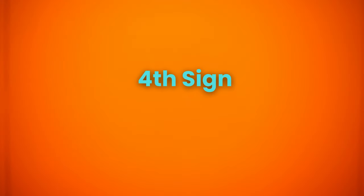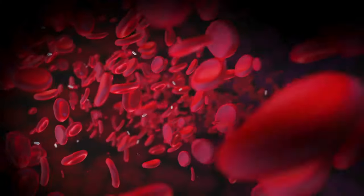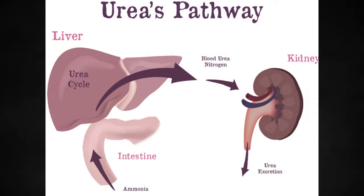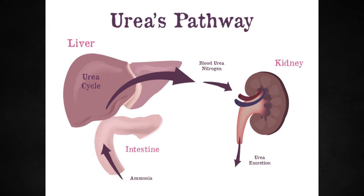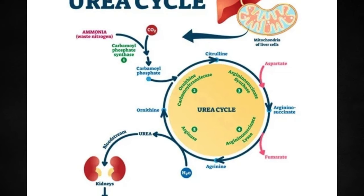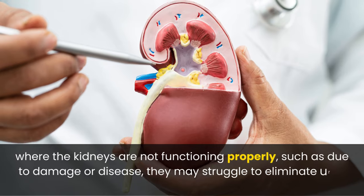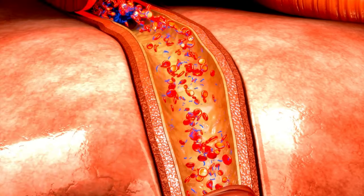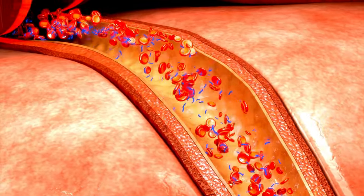The next sign of kidney failure is that you always remain exhausted. When your body breaks down proteins, a substance called urea is produced as a byproduct. Normally, your kidneys play a crucial role in removing urea from the bloodstream and excreting it through urine. In cases where the kidneys are not functioning properly, they may struggle to eliminate urea effectively. As a result, the levels of urea in the blood can rise, leading to a condition known as uremia, and this buildup contributes to feelings of fatigue and exhaustion.